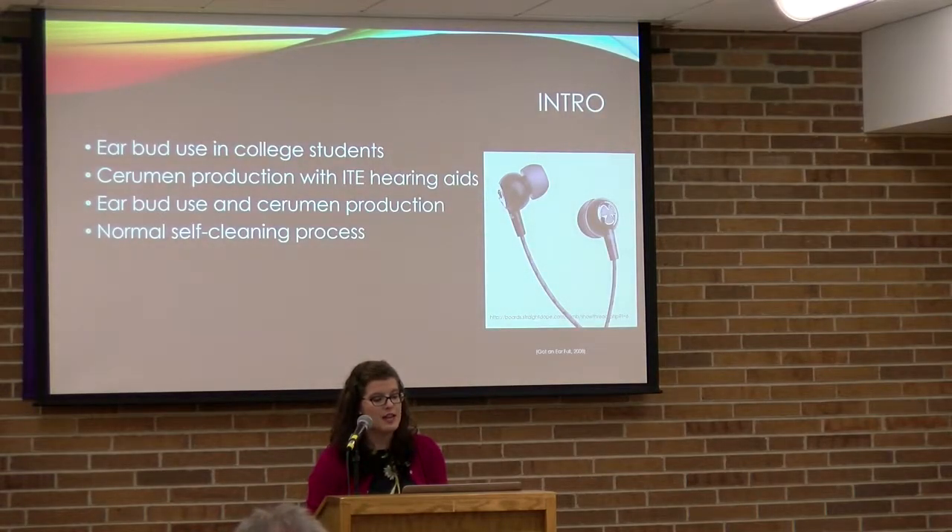In today's day and age, technology is increasing and on the rise. College students are obviously a big part of that — they are listening to music on cell phones, and with this comes an increase in headphone use, specifically earbuds.